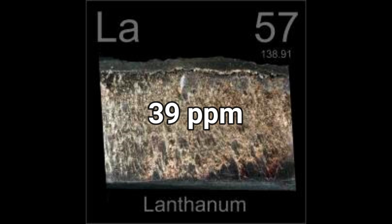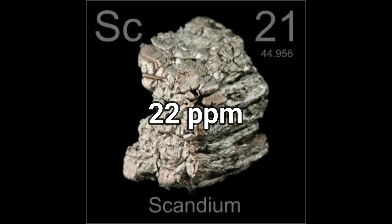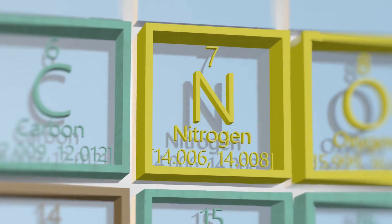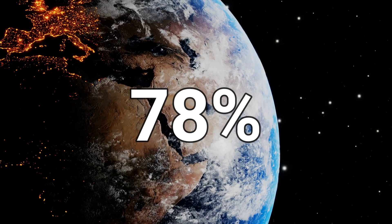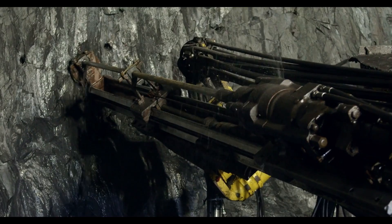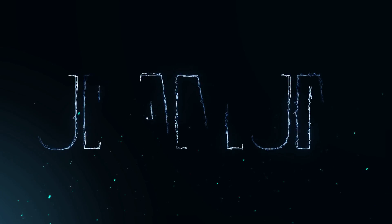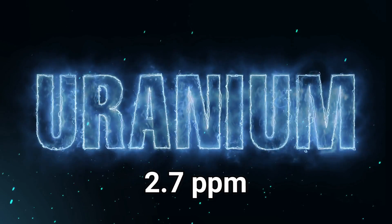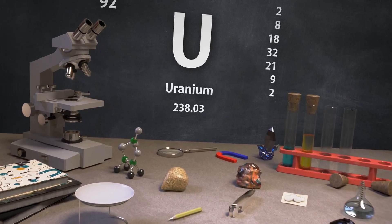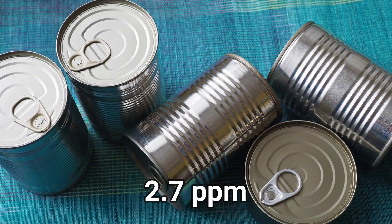Lanthanum is 39 ppm, yttrium 33 ppm, and scandium 22 ppm. Rarer than all of these is nitrogen — the same gas that makes up 78% of our atmosphere is actually rare in Earth's crust at about 19 parts per million. Uranium comes after nitrogen at about 2.7 parts per million, but compared to other metals it's actually not that rare.